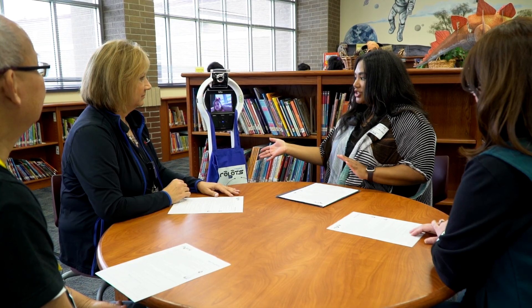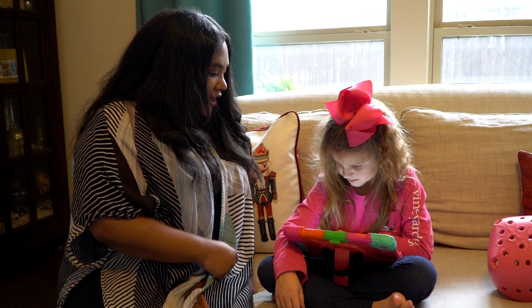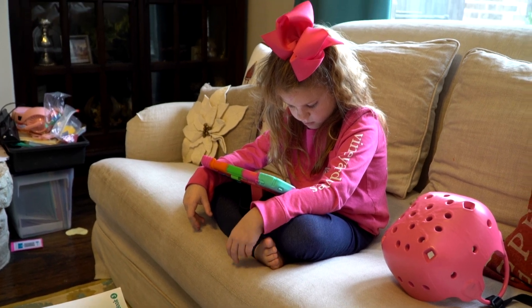Teachers are trained on ways to incorporate Reggie in the classroom and technical best practices. Students are trained to operate Reggie using either a computer and mouse or an iPad to actively participate in lessons, discussions, and group work.